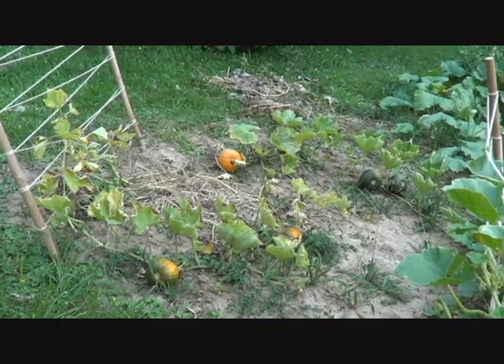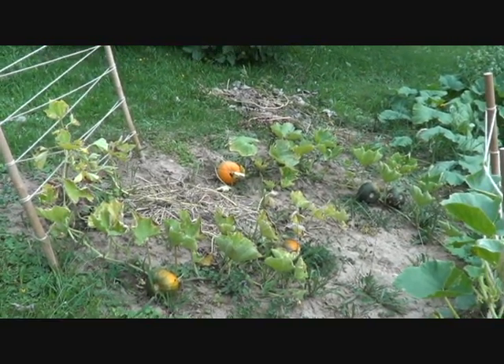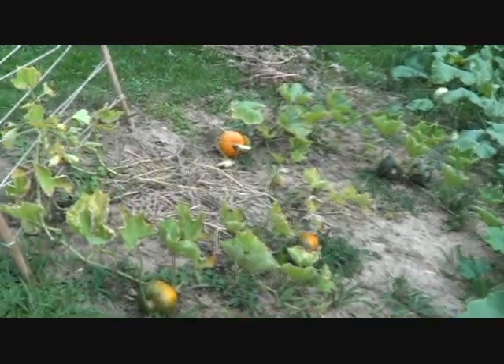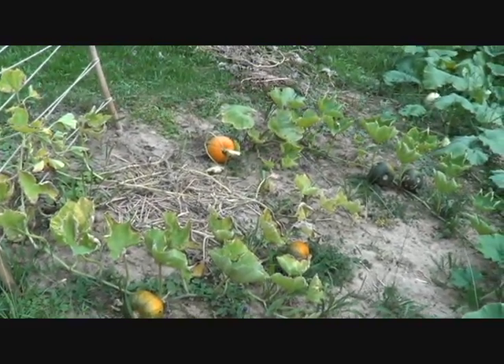We're going to walk through my garden today up here in the orchards. I call this garden number two, or my orchard garden. And we're going to talk about some of the successes, failures, and problems that I've had.